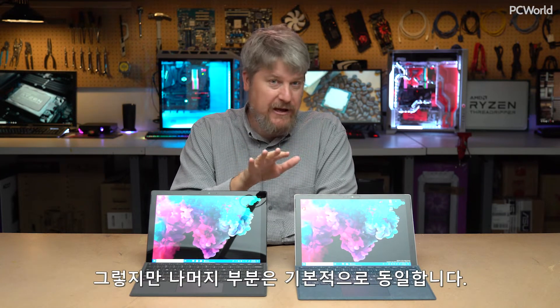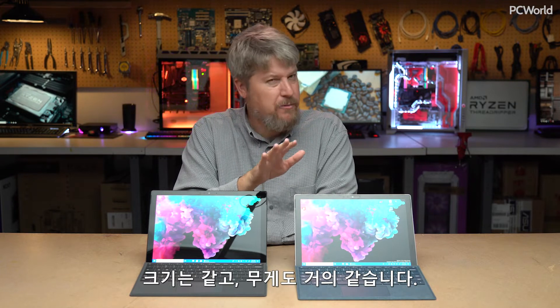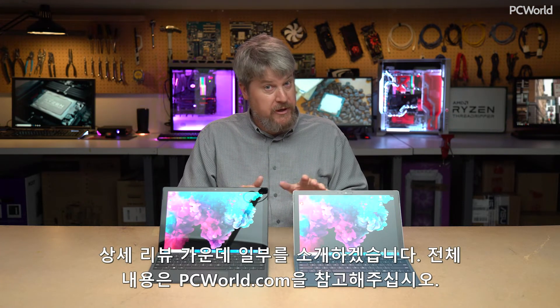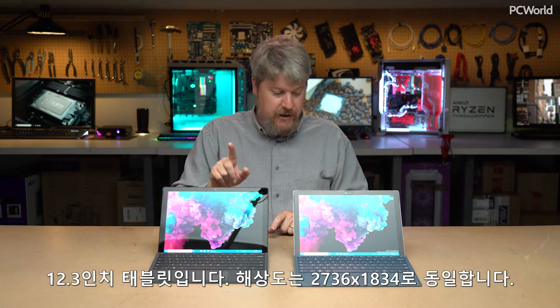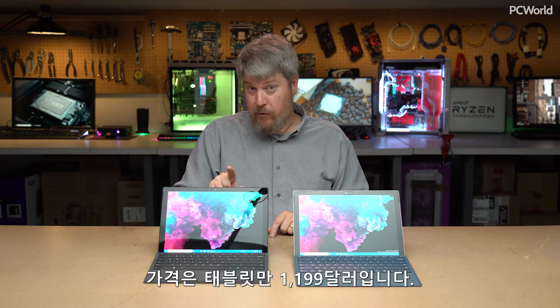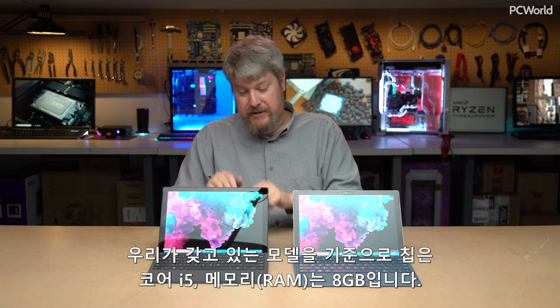Everything else remains the same — same dimensions, same weight, down to about the ounce. Just a quick microcosm of our review, which I encourage you to read on PCWorld.com: this is a 12.3-inch tablet, 2736 by 1834, unchanged. The price is $1,199 for the tablet, and this is a Core i5 with 8 gigabytes of RAM.